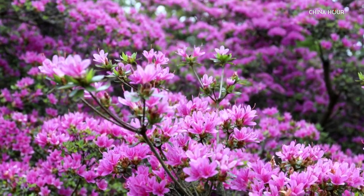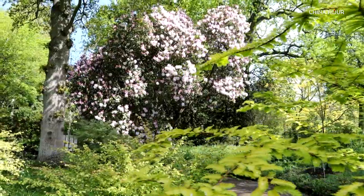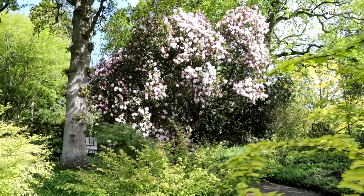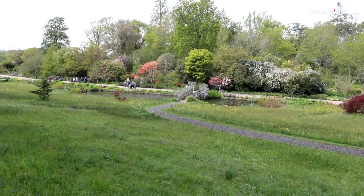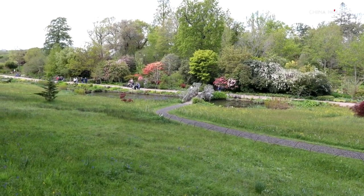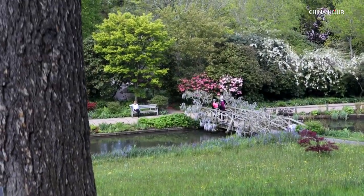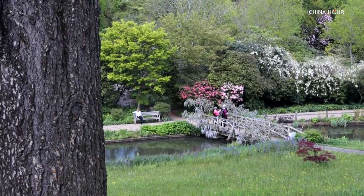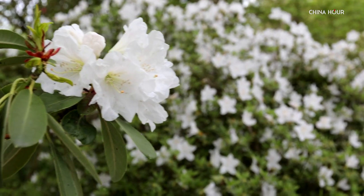There can be few sites to rival an English woodland in spring, but add some colour from the Orient and it just gets better. We are at the Royal Horticulture Society's garden at Wisley in Surrey. Between March and June, Battleston Hill is a magnet for visitors. There are collections of Camellias, Magnolias, Rhododendrons and Azaleas, which love Wisley's acid soil.